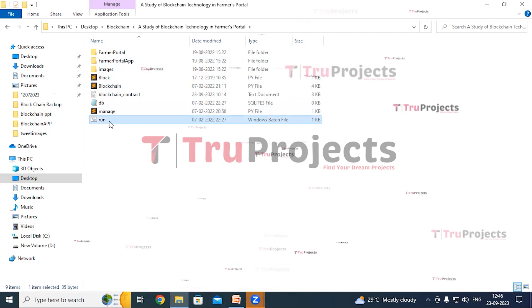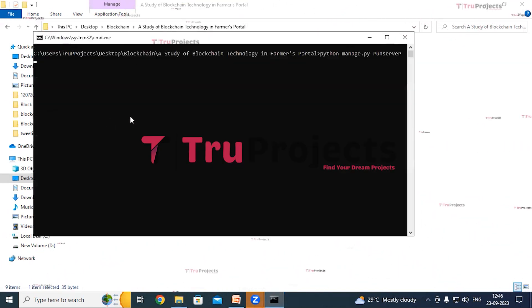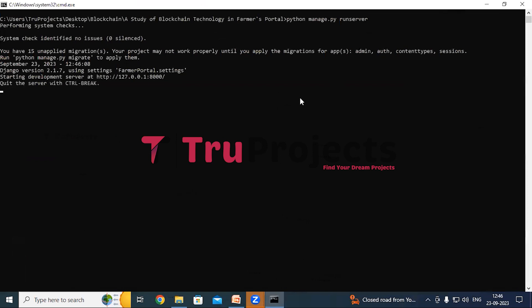This is the run.bat file. Instead of executing the project through the command line interface, we have created a Windows batch file to execute the project. Double-click on it to start the Django application. The Django framework will host the application locally at the default address — localhost — unless configured differently.